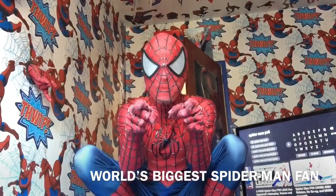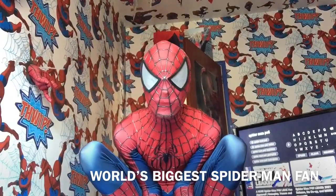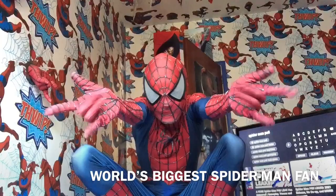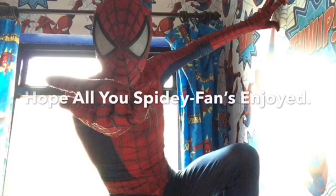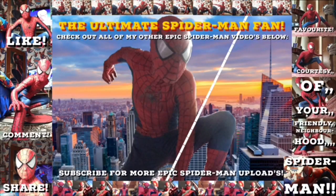I'll see all you Spidey-boos as always in all of my next epic Spider-Man videos and vlogs. It's your friendly neighbourhood, the ultimate Spider-Man fan, over and out. Spider-Man, Spider-Man, does whatever a spider can — spins a web any size, catches thieves just like flies. Look out, here comes the Spider-Man! Thank you.